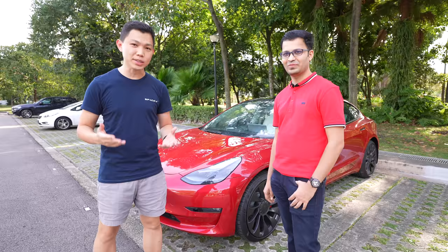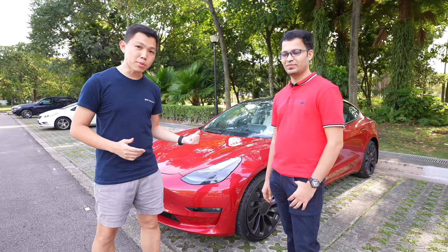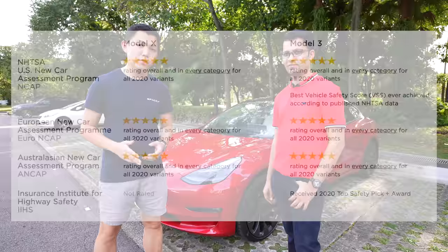The Tesla Performance Model 3 has a 0-100 kmph acceleration of 3.3 seconds, faster than many supercars that we see on Singapore's roads. Yet at the same time, this is known as one of the safest cars in the world.